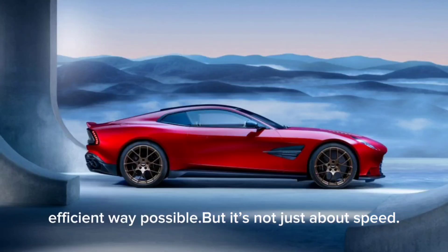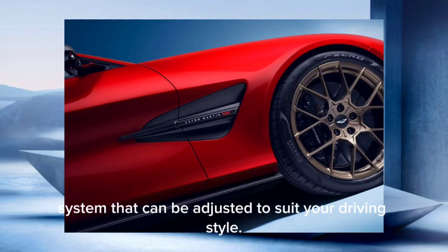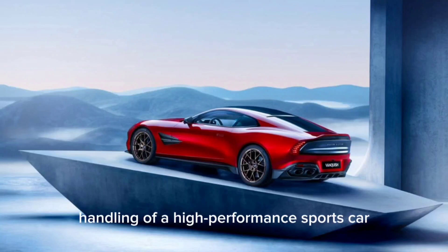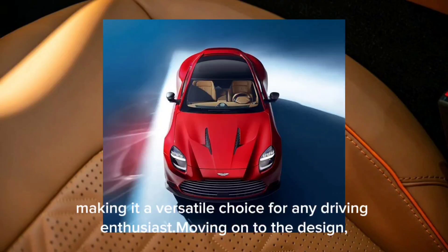But it's not just about speed. The Vanquish also features an adaptive suspension system that can be adjusted to suit your driving style. Whether you're looking for the sharp handling of a high-performance sports car or the smooth comfort of a long-distance cruiser, the Vanquish has you covered. This car offers the best of both worlds, making it a versatile choice for any driving enthusiast.